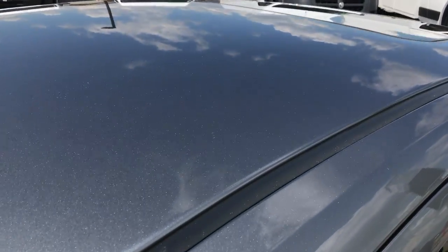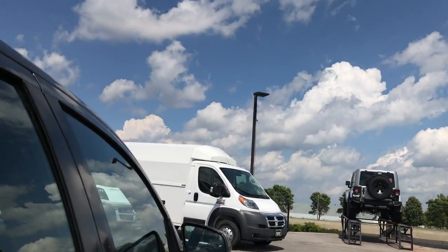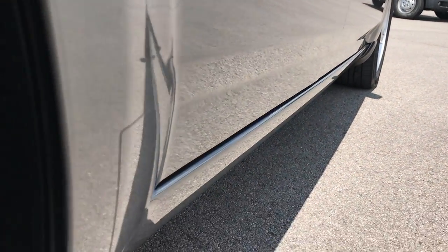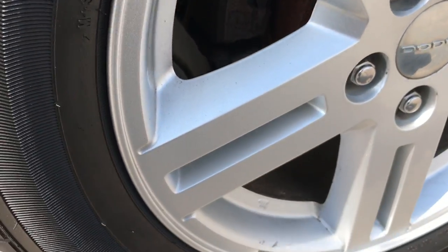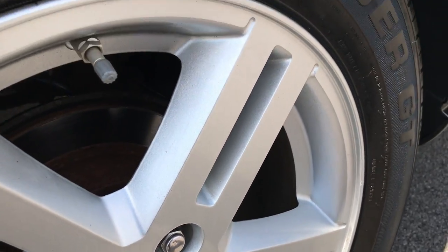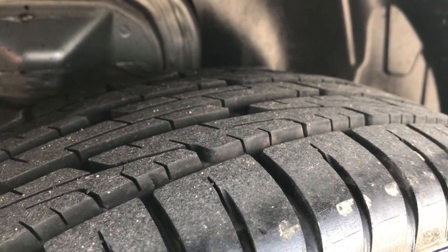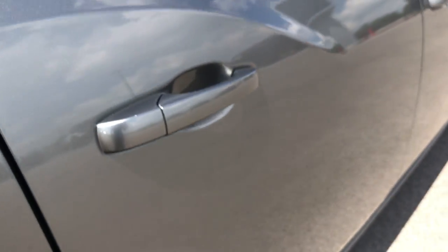It does have a factory sunroof and the roof is in excellent shape as well. That's why we take these videos — we want to make sure you get the most accurate representation of the vehicle as possible, so that when you get here there are absolutely no surprises. The back tires actually look like they have about 70–80% tread left, so a little bit newer tires on the back.